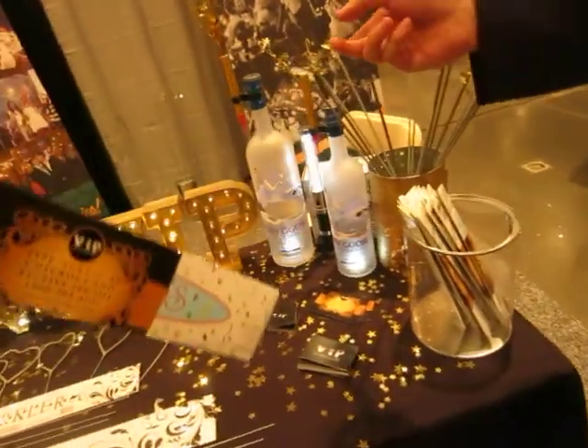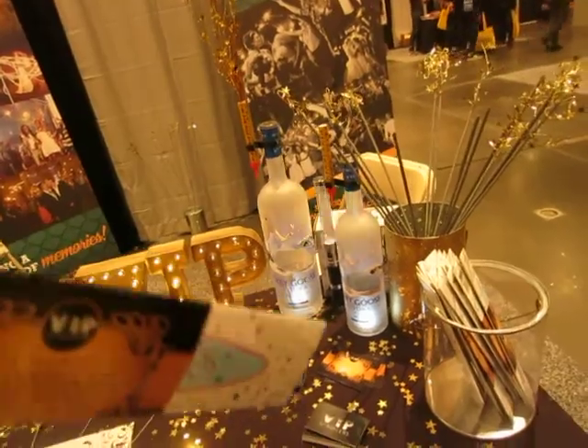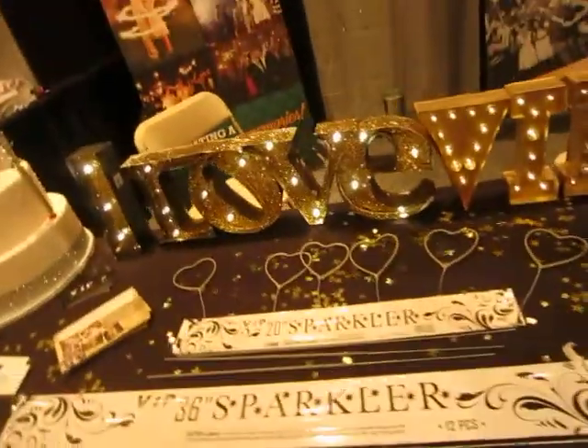And what does this do? These are our bottle sparklers, so they attach to the bottles. Kind of our bread and butter is our wedding exit sparklers that you see at the end of a wedding night that they exit in.